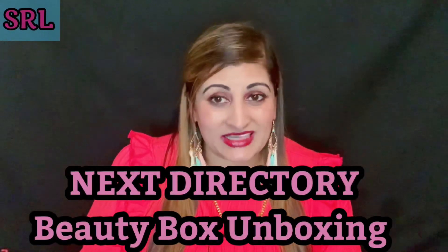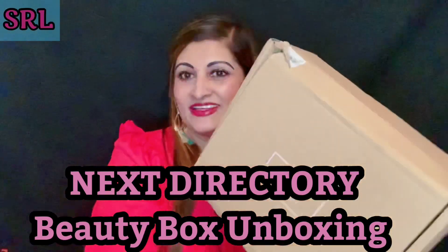This heel keeps on bugging me, but apart from that I'm fine. Today we are doing an unboxing of a different kind — a very first on my channel. I've never unboxed from this company before. I got a beauty box from Next Directory, and it's all tampered and ripped but it's a really massive big box.